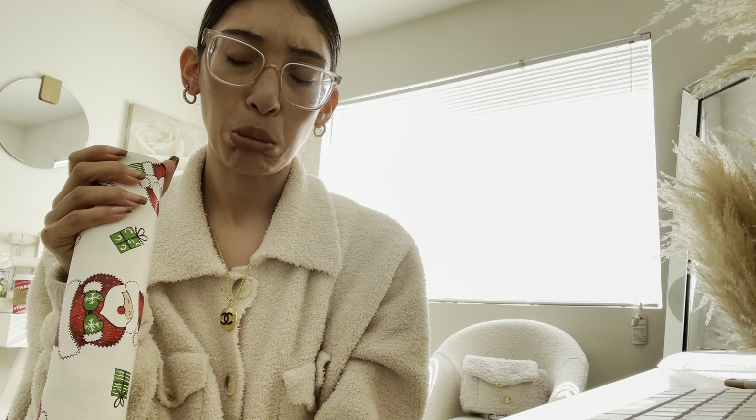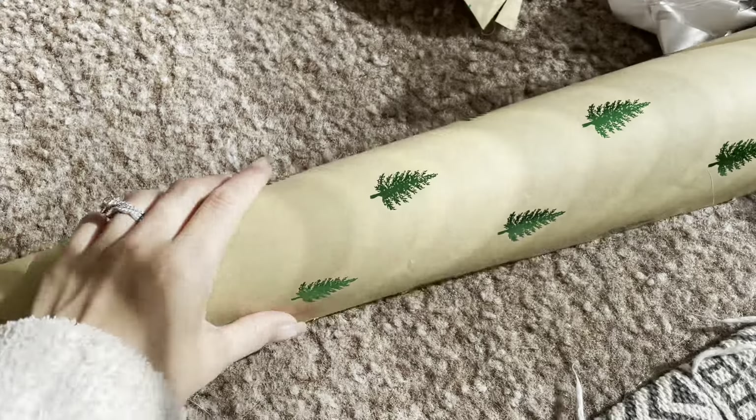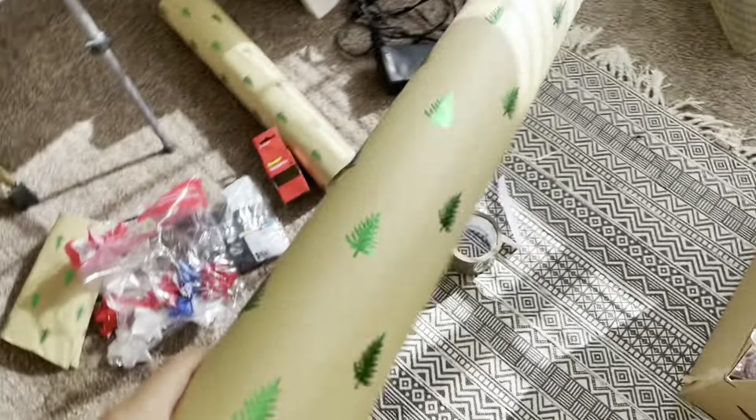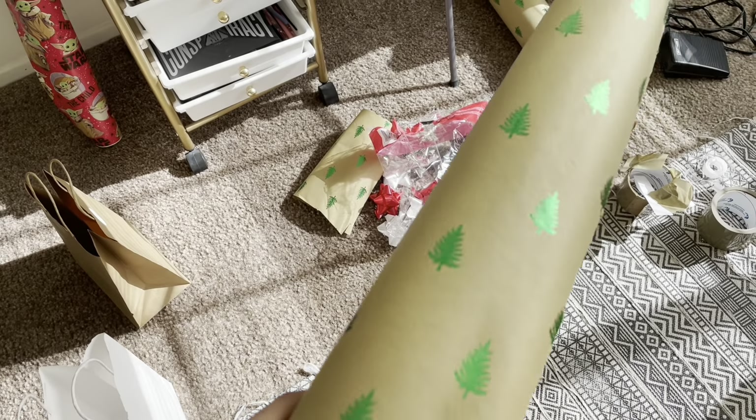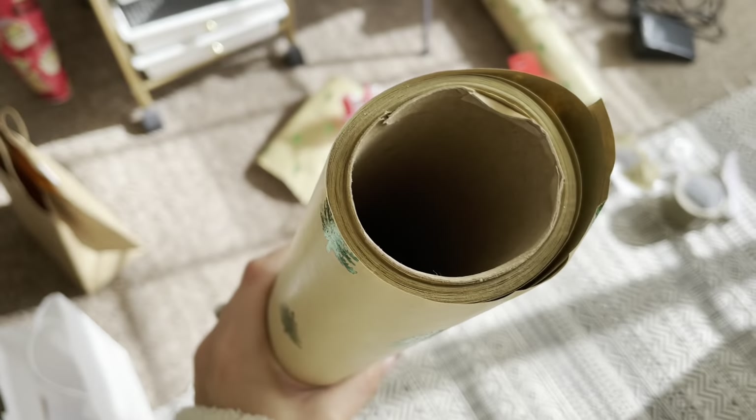They had a reindeer one that was all red, but my friend ended up meeting me at TJ Maxx and she grabbed that one while I got this faux leather one. I also got some other stuff for my husband that I already wrapped up. And I completely forgot to show this other wrapping paper — look how pretty this one is. It was $7.99 but it's a bigger roll.